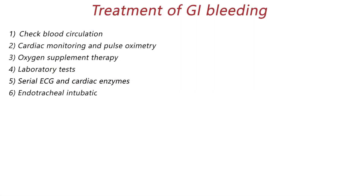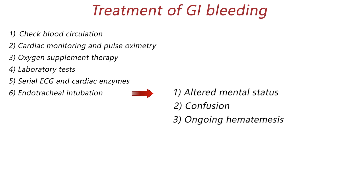Endotracheal intubation needs to be done if the patient has altered mental status, confusion, or ongoing hematemesis. You need to have the intubation equipment at the patient's bedside in this situation.